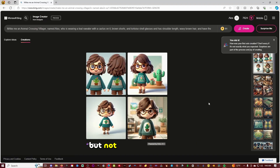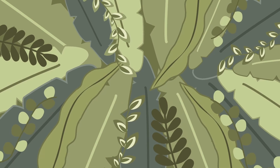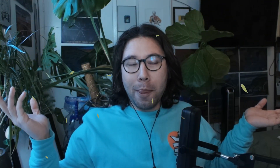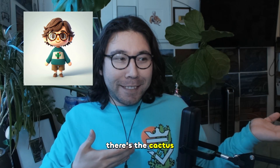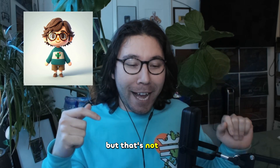Not quite like me, but not as bad as I thought. I kind of do look like this one right here. There's the cactus. There's my glasses. I'm not going to stand up and show you my shorts, but that's not bad.